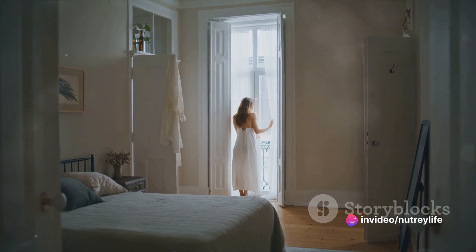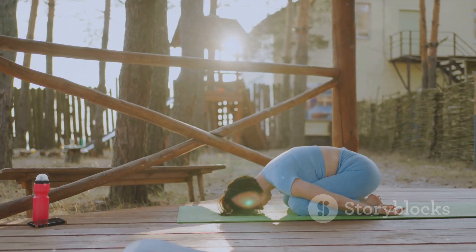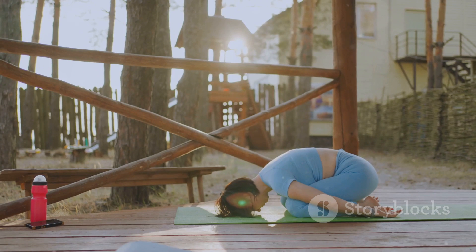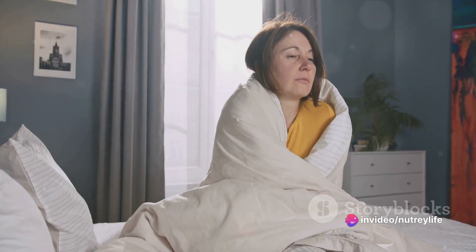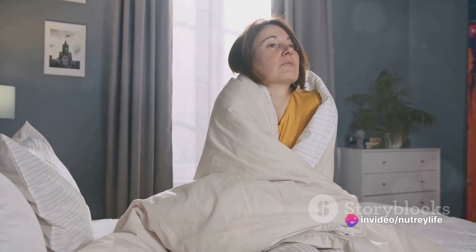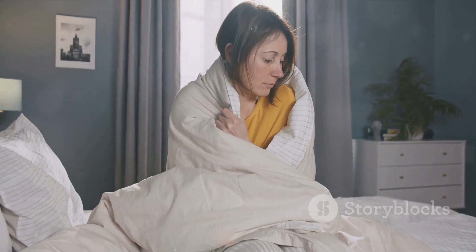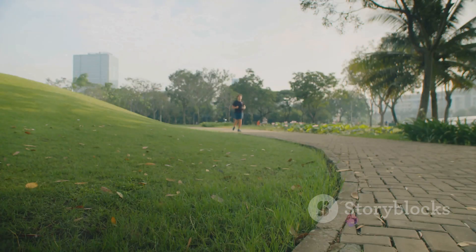Next up, we have meditate. Meditation doesn't have to mean sitting in silence for hours. It can be as simple as closing your eyes and focusing on your breath for a few moments. This brief pause can help clear your mind, reduce stress, and improve focus — it's like a reset button for your brain. And the best part: it can be done anywhere, anytime. So why not start your day with a moment of calm?